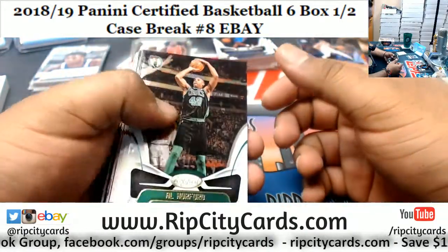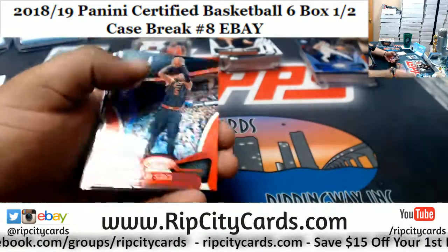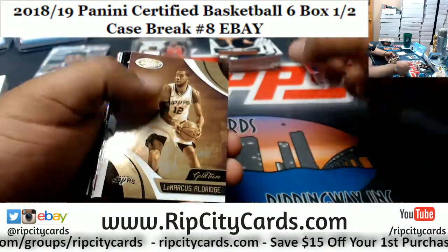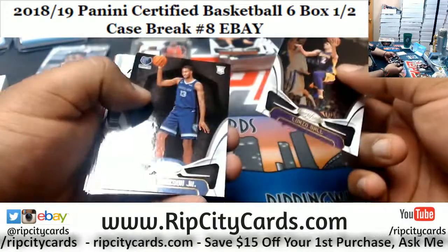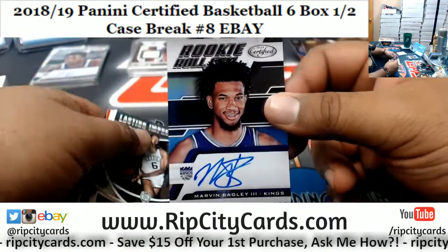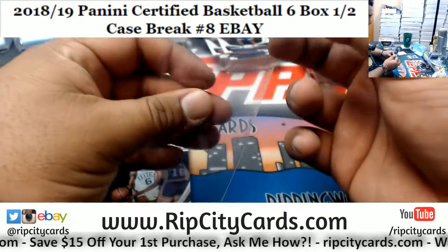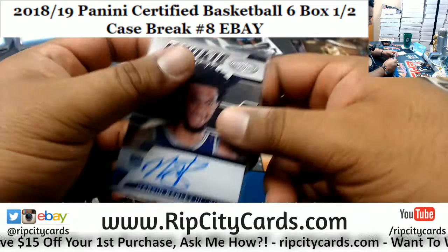That's a nice auto coming up right there. We got J.R. Smith numbered to 29, Cavs. Gold team for LaMarcus Aldridge of the Spurs. The rookie autograph is Marvin Bagley III of the Kings — that's a nice hit right there. Damn. This half case has been pretty good.